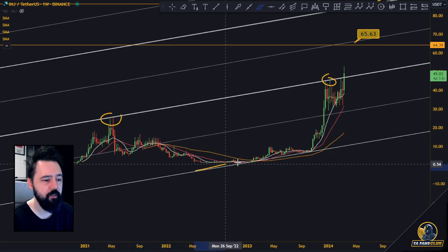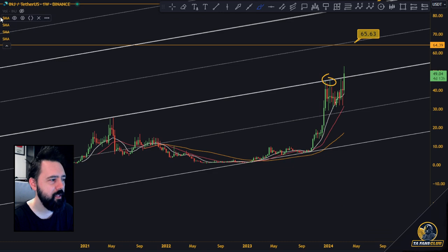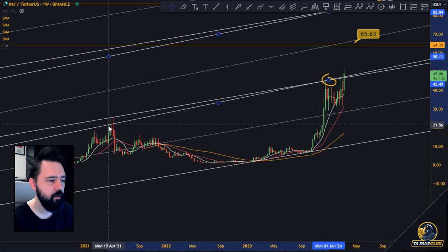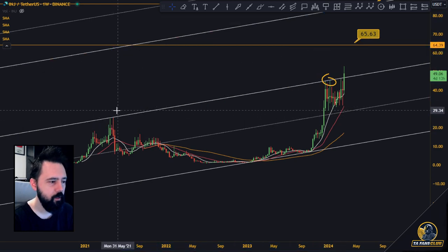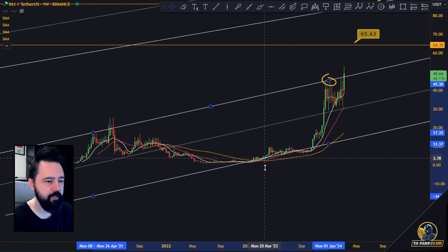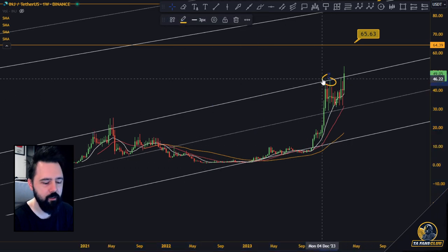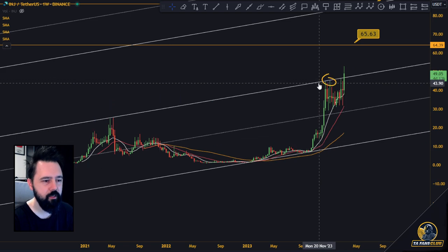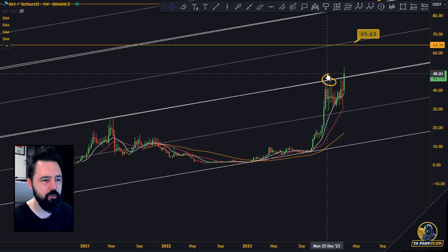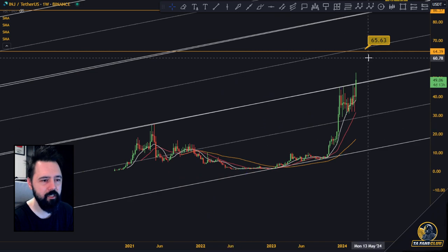There is this channel that got created after we did this move up here — it got created very nicely. There's a legitimate channel here, though I'm a little unsure whether it goes all the way up to this line or not, because if you place it differently, the midline gets a bit more adjusted. The breakout is the same but the targets might be a little different.